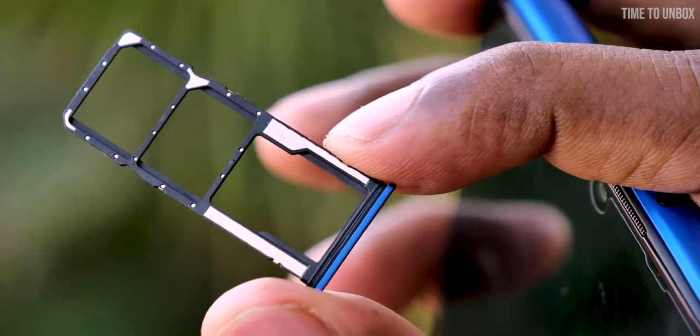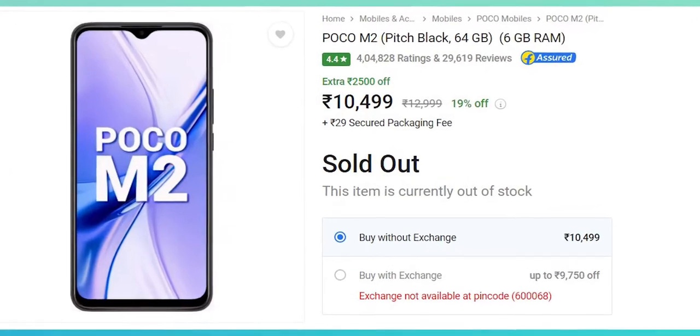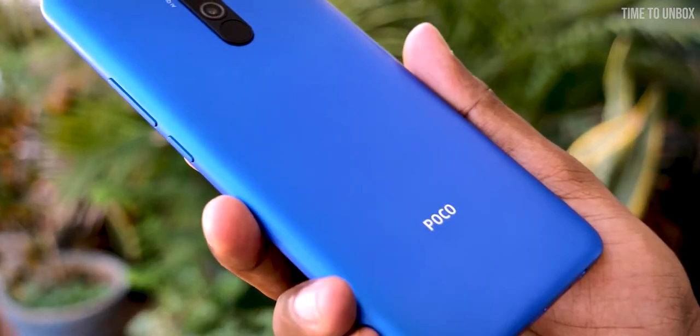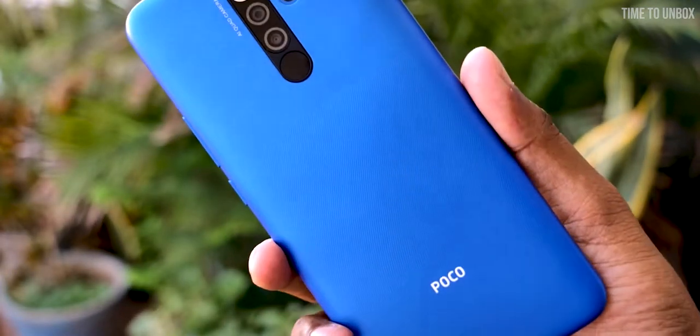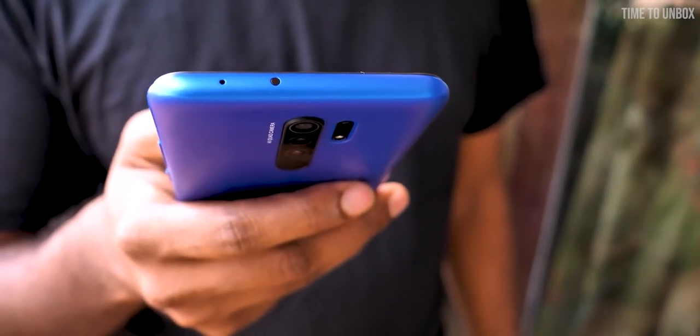On the front we have an 8MP selfie camera. The phone also has an SD card slot and you can expand storage up to 512GB. The 6/64GB variant is priced at ₹10,500. If you're someone looking for a phone that offers great value for money and can spend ₹500 more than budget, then the POCO M2 would be a great option for you.